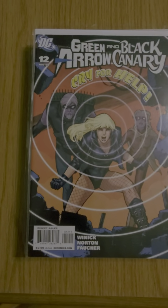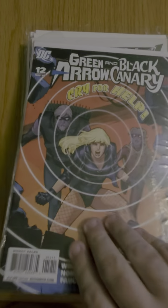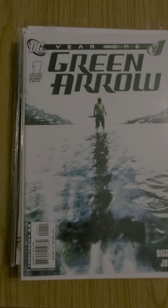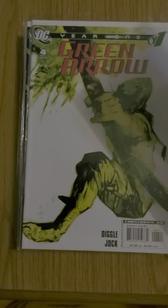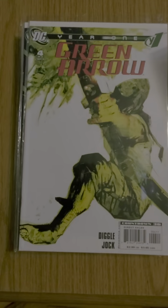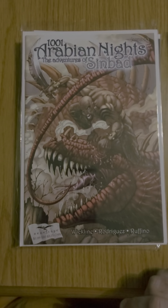62. Then I also got issue 12 of Green Arrow and Black Canary. Towards the end of this video I'm going to show you the doubles I have to trade or sell. Green Arrow Year One: number one, number three — because I had issue two, so that's a double — number four, number five, and number six. So all I need is the hardcover and trade for that series.